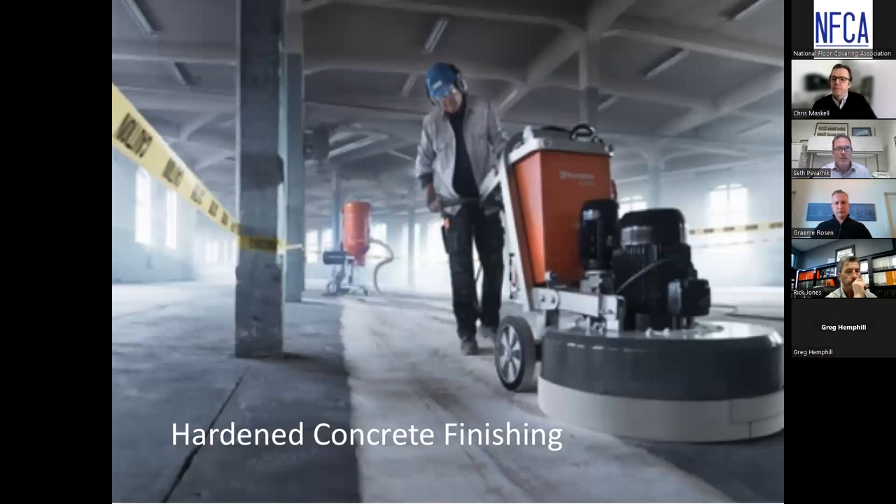Even when things go perfectly with concrete installation, deflection and slab curl and other issues can occur, which leads us to hardened concrete finishing — mechanically preparing or finishing that concrete to create a flatness suitable for the installation of finished floor covering. Grinding with a planetary grinder with diamond blades and a dustless HEPA VAC system is a mechanical method of hardened concrete finishing to get that surface within tolerance suitable for floor covering. If you don't have this process specified, budgeted, and scheduled, you're not going to have flat concrete — the straight edge will be your worst nightmare when it shows up on site.